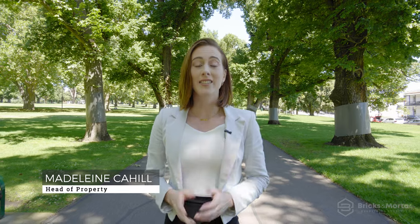Hi, I'm Madeline Carl from Bricks and Mortar, introducing you to Fitzrovia Residences, the latest opportunity by renowned developer D Group. Let's see what it's all about.